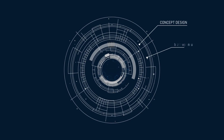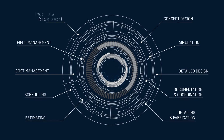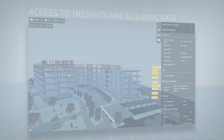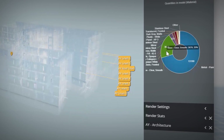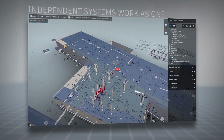Here will be a single project environment where design and construction teams will collaborate, design, review, and build as if in a single location. Here, insights into clashes, model changes, and quality control are easily accessible. Here, independent systems and tool sets work as one.